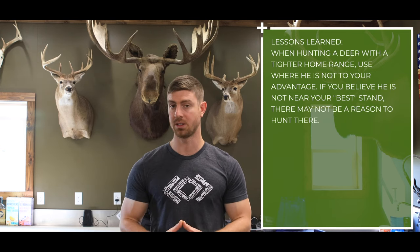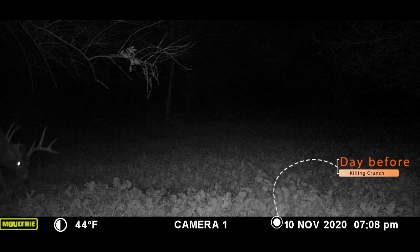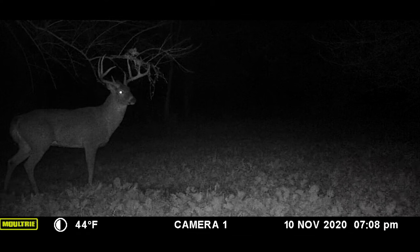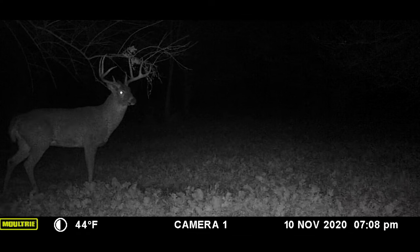When targeting a specific deer, we had to understand that either A, he had a very tight home range, or B, we were just on the edge of his core area. We were able to move the cameras to manipulate our patterning so that we could understand that we had to be in specific spots to hunt this deer. Ultimately, close the deal, get in tight, and get it done.